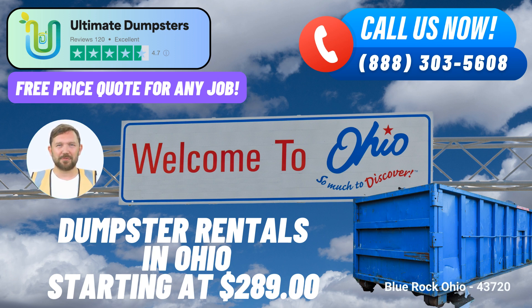Each client also benefits from a dedicated project manager, ensuring personalized support throughout your project's duration. Placing an order with Ultimate Dumpsters is hassle-free. You can give them a call directly or use the QR code provided in their video to place your order online. Currently, they're offering a fantastic 25% discount on dumpster rental orders made through their online platform, making their services even more accessible and cost-effective.